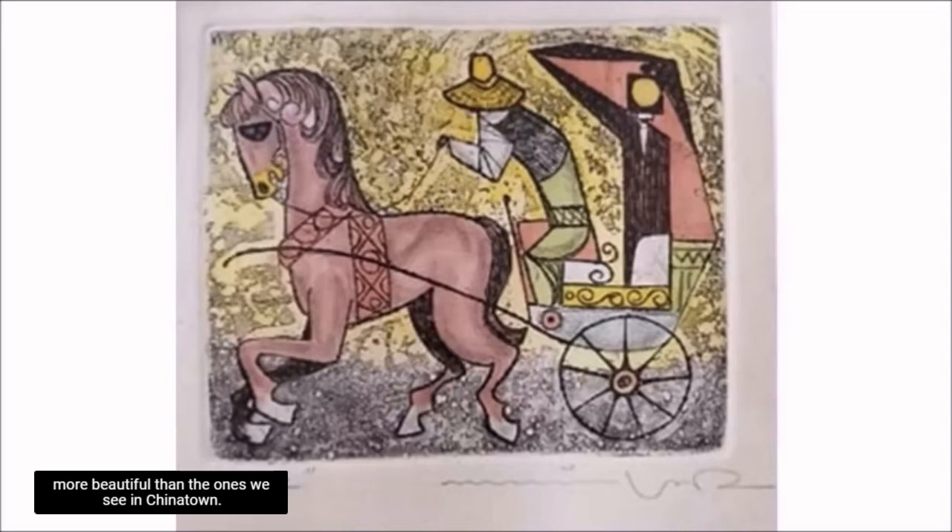The horse looks even more beautiful than the ones we see in Chinatown. It is appreciated here by the Cuchero — it is not just a source of income for the owner. It is regarded as a family member worthy of love and care. And you can see that this is a horse that loves his owner back, with the way his neck is holding his head up high.